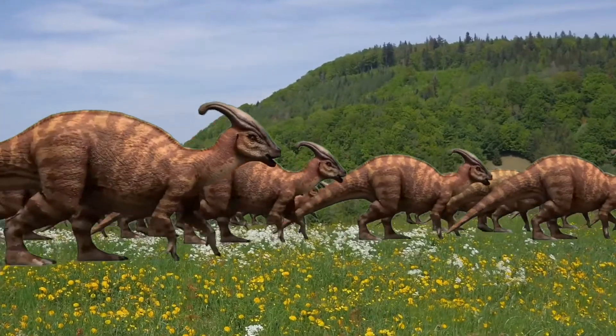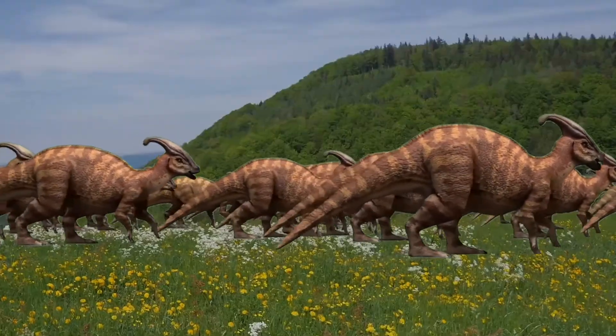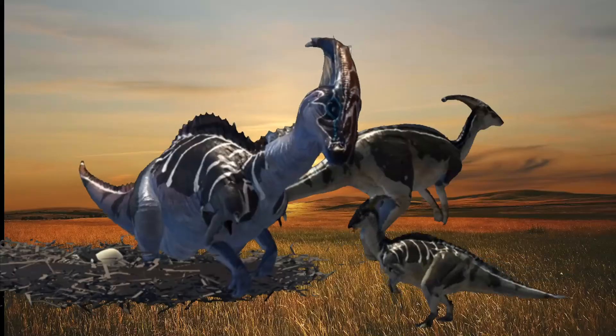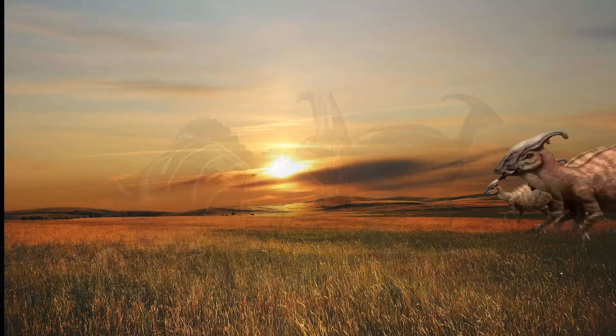With its duck beak, it first plucked the food and then was able to store it in its cheek-like mouth parts. Since it could move both bipedally and quadrupedally, it is assumed that it could reach food sources at heights of up to 4 meters.